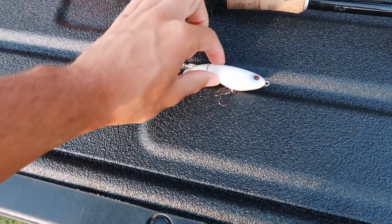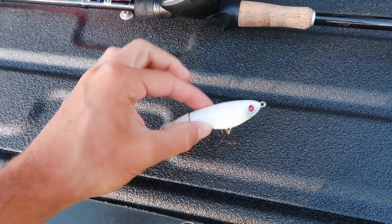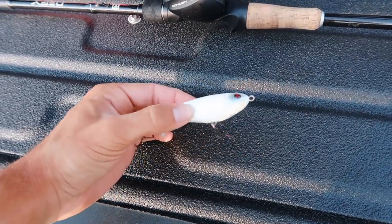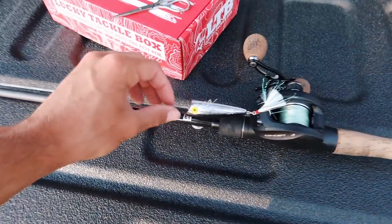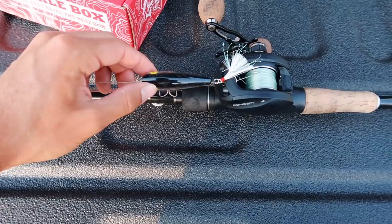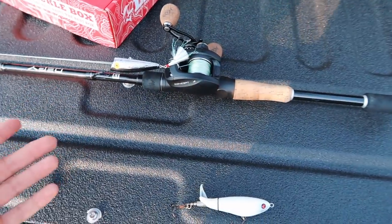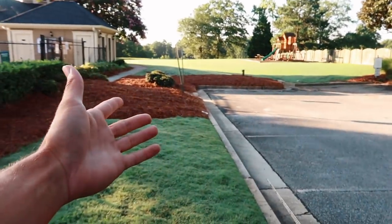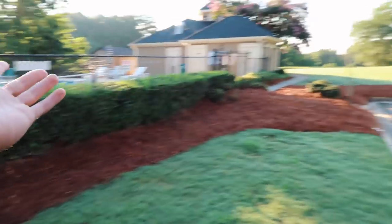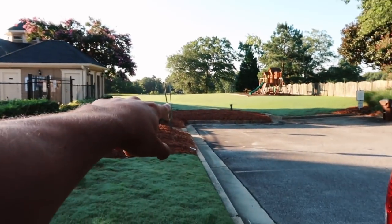Here's a little close-up shot of this whopper plopper. If you guys haven't thrown one, I really love it because I can slow it down, work it fast, and still cover water. I actually have a topwater popper on my rod right now, but I don't even know if there's fish in this pond. I'm pretty sure it's actually a neighborhood pond. I've never been here before, so we're just going to go try it out. I'm going to throw this plopper on and then we'll head out.